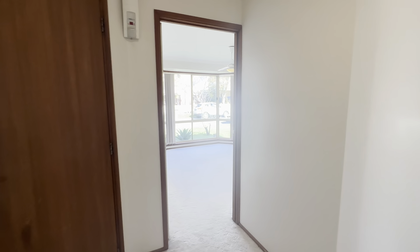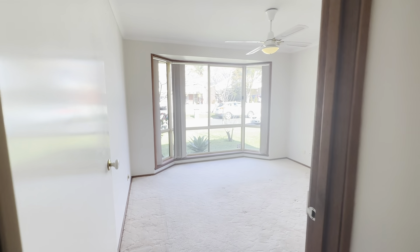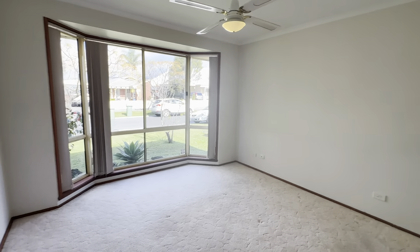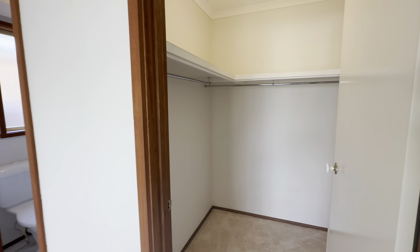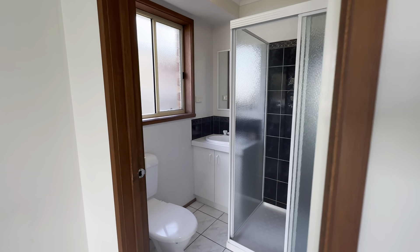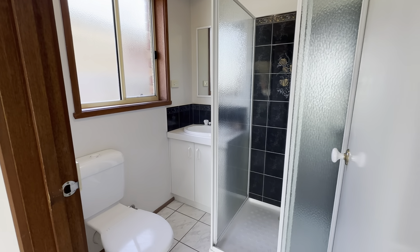Continuing through, we then have the master at the front of the property. Again, big bay window, lots of natural sunlight, ceiling fan. And as we rotate around, you have your spacious walk-in wardrobe and your ensuite, complete with shower, vanity, and toilet.